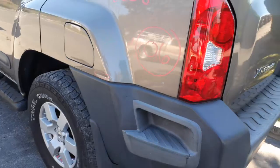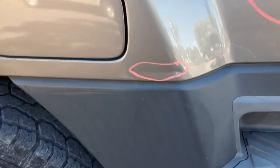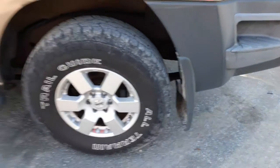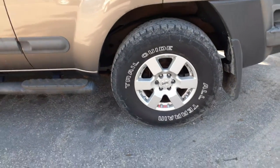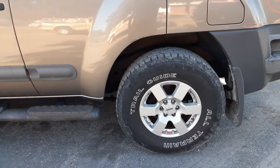Left rear tail light is in good shape. Left rear quarter is in good shape — just a little crease dent, nothing bad. You got a set of five 16-inch six-lug wheels with the center caps. Not sure about the spare.